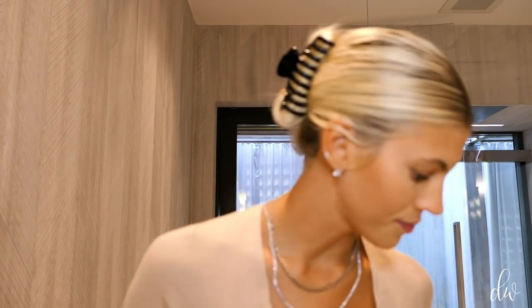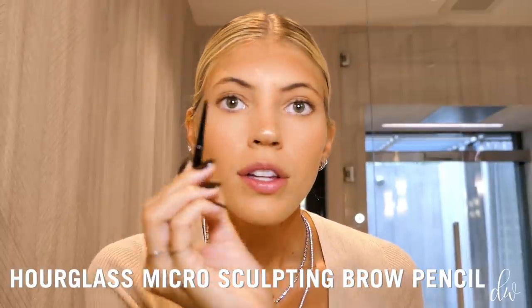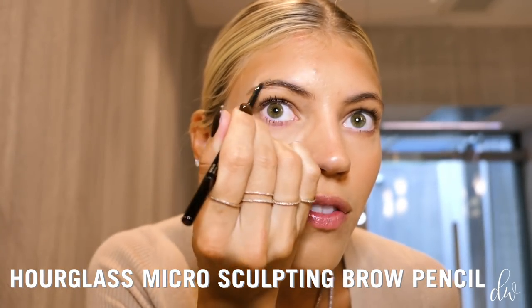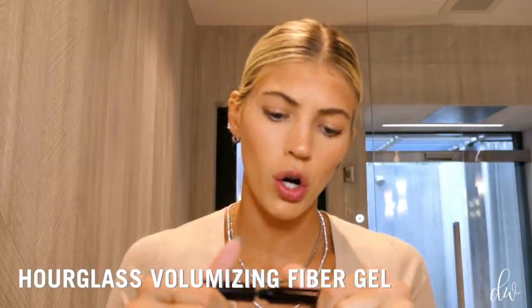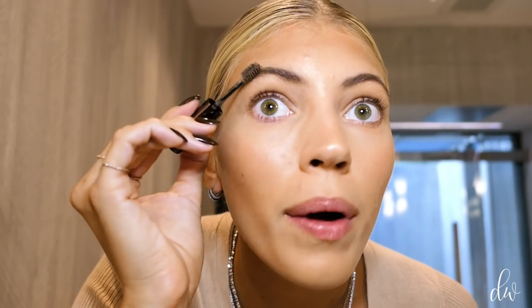Now I'm going to go into my brows. I'm going in with the Micro Sculpting Brow Pencil by Hourglass — it's got a super thin, precise tip — and I'm just going to fill in my brows. Make sure they're even. Then I'm going to use the Hourglass Volumizing Fiber Gel in Soft Brunette to brush up my brows and set them in place.